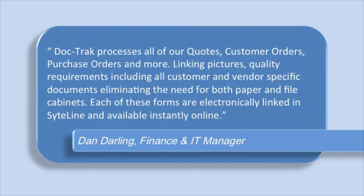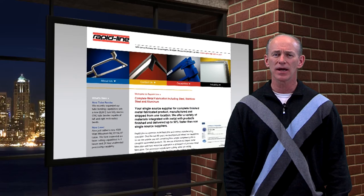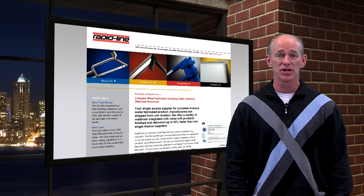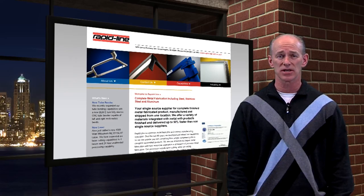Dan Darling, finance and IT manager, said, 'DocTrack processes all of our quotes, customer orders, purchase orders, and more, linking pictures, quality requirements, including all customer and vendor-specific documents, eliminating the need for both paper and file cabinets. Each of these forms are electronically linked in SightLine and available instantly online.' While Rapid Line is not completely paperless, they've eliminated a lot of file cabinets and their plan is to continue the process.